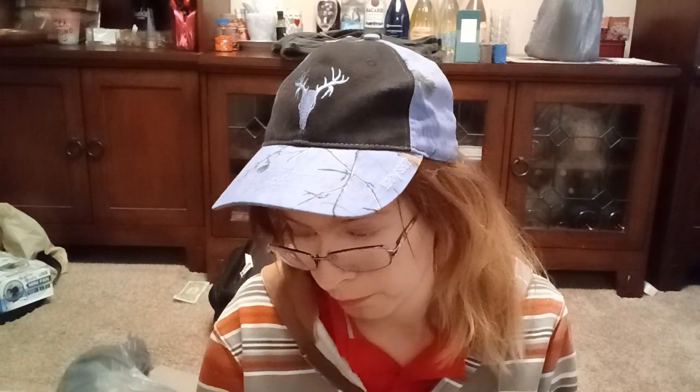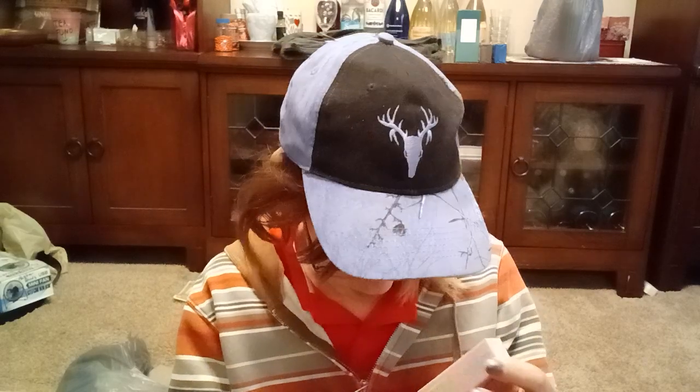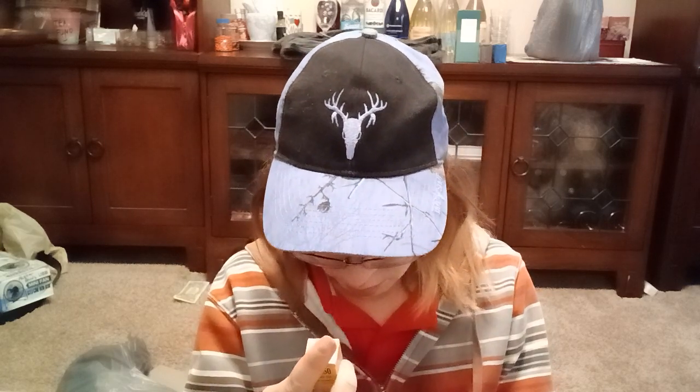One more makeup thing and then some body care. This is the Lottie London Arch Rival four-pronged tip micro blade brow pen — it mimics natural brow hair. It's a micro blade brow pen but there are no actual blades, which is good. The sticker confirms: micro blade.